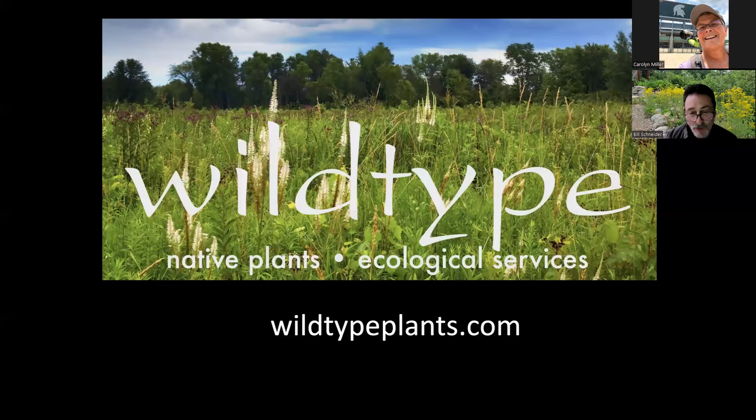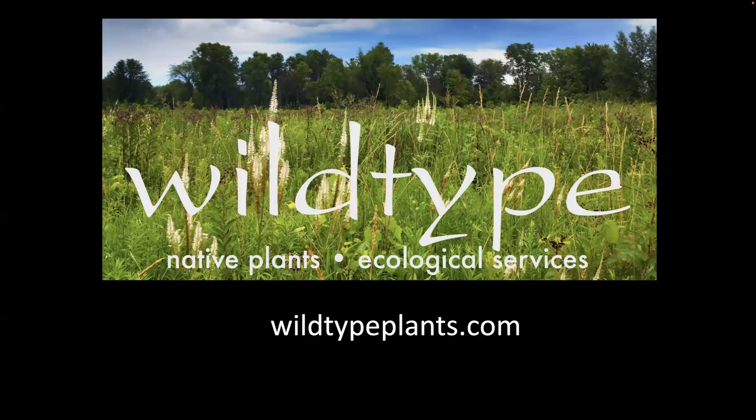My name is Bill Schneider and I own and operate Wild Type. We're based in Mason, Michigan, and we are a native plant producer and we do ecologically focused contracting. I encourage you to look us up at our website at wildtypeplants.com, and I hope you can make it out to the nursery sometime this spring.